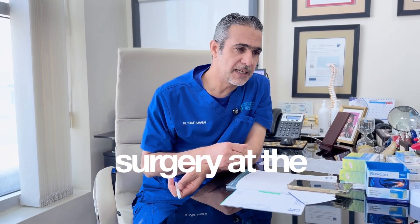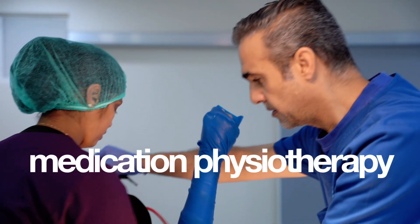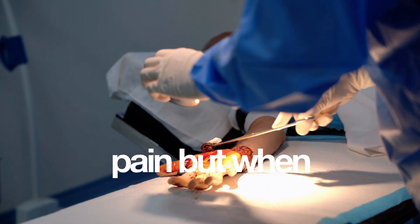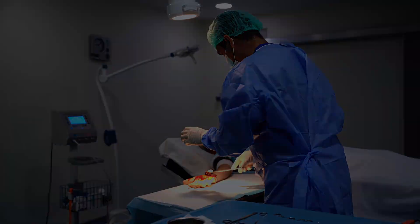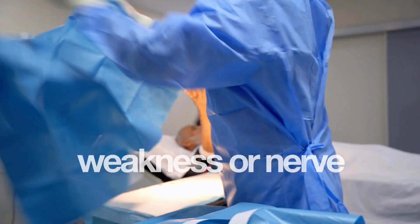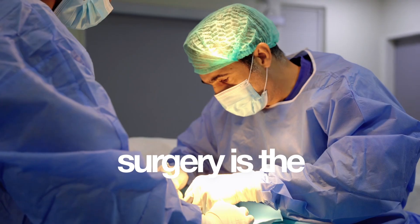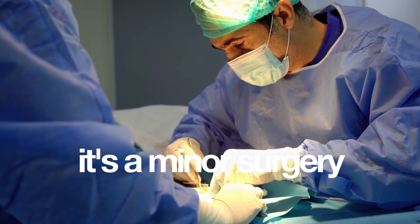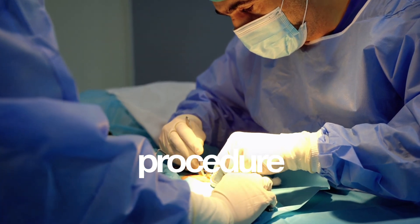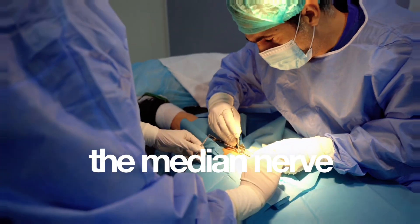When a patient needs surgery, at the beginning we start with splinting, medication, and physiotherapy to relieve the pain. But when the pain persists and is severe — with symptoms of muscle weakness or nerve damage — then surgery is the main option. It is a minor surgery procedure which relieves the pressure on the median nerve.